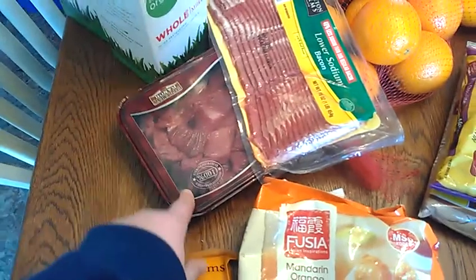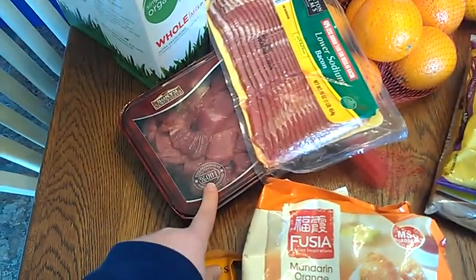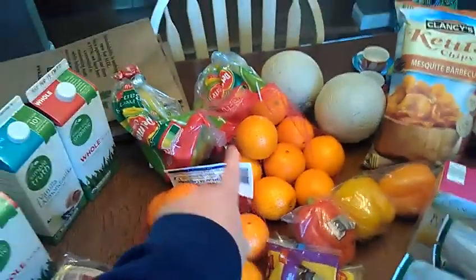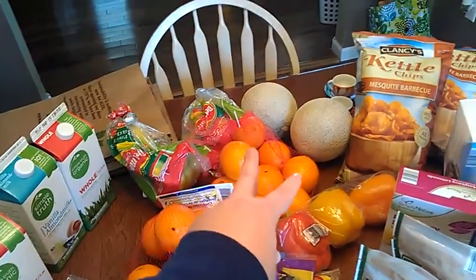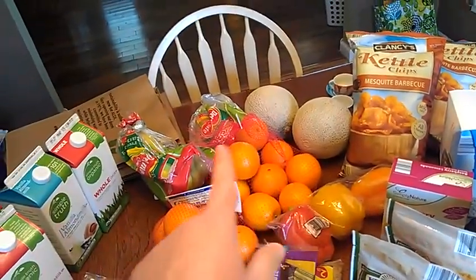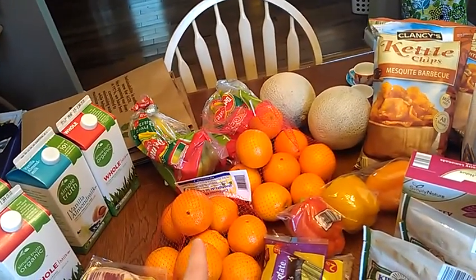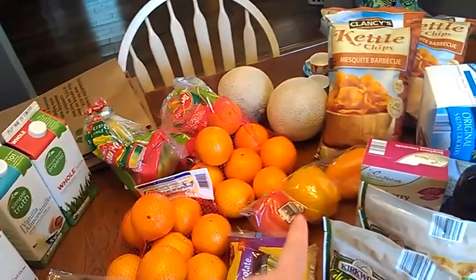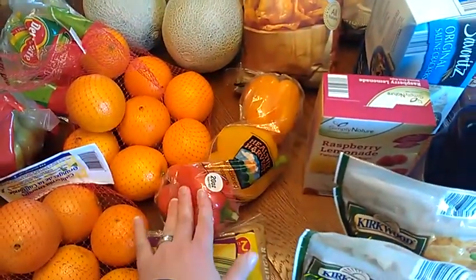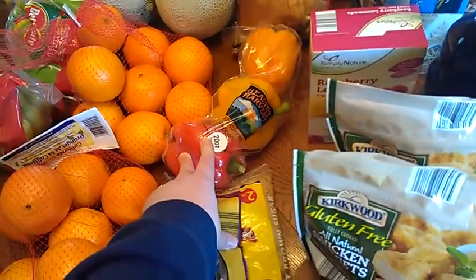I got beef tips — I'm going to do a recipe with that — and we need more bacon. I got two bags of oranges and two bags of bananas, and two cantaloupe. I got the cantaloupe for $0.99 a piece, the bananas were $0.44 a pound, and the oranges were $1.49 a pack. I got the three-pack of tricolored peppers.